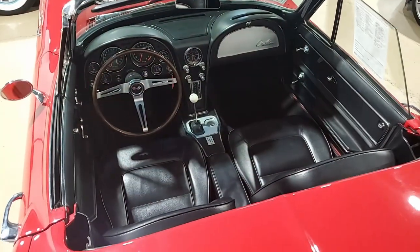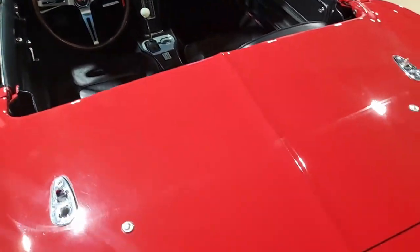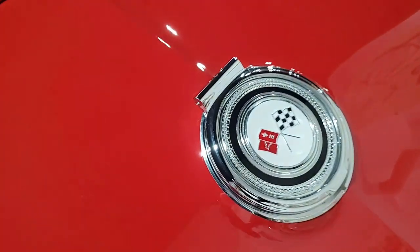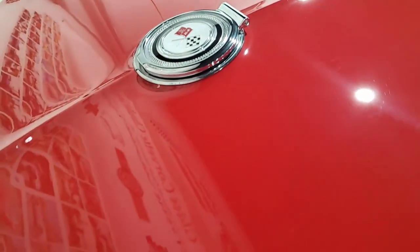The interior of the 65 Corvette convertible shows very good to excellent carpet, seat belts, gauges, dashpots, door panels, very good seats, good condition center console, and a good condition glove box as well.